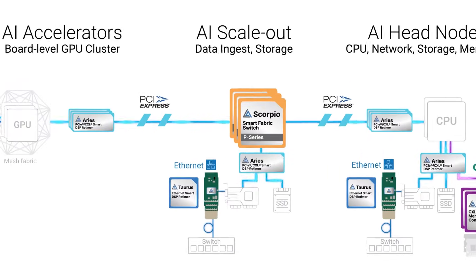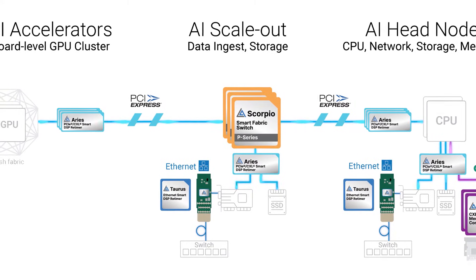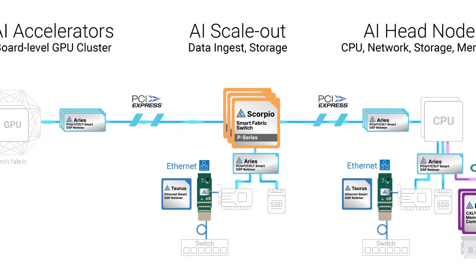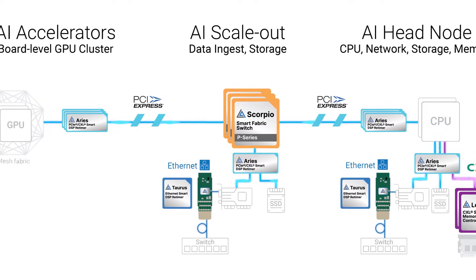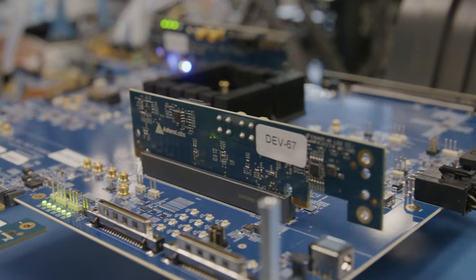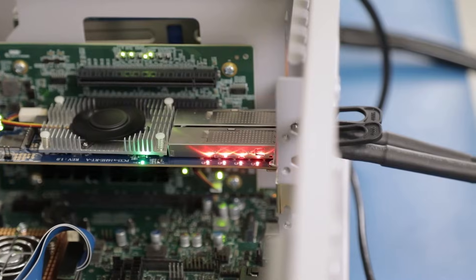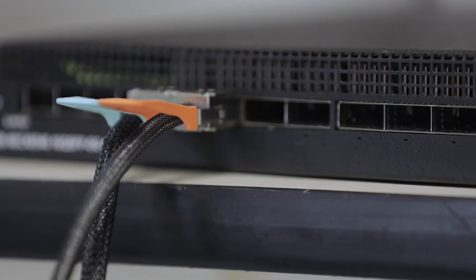Finally, in the center of the illustration, we have the high-speed connectivity pipe that allows the AI server to scale out data to the broader network utilizing both PCIe and Ethernet. We believe the trend of higher bandwidth requirements and a diverse set of scale-out topologies present growing opportunities for our Taurus Ethernet retimer and smart cable module product families.